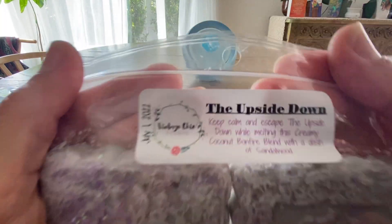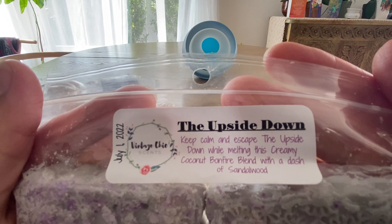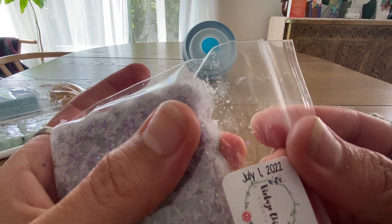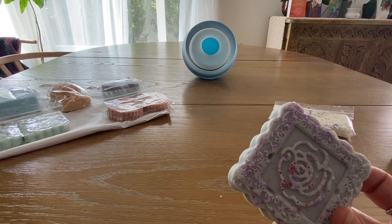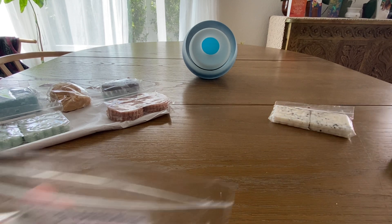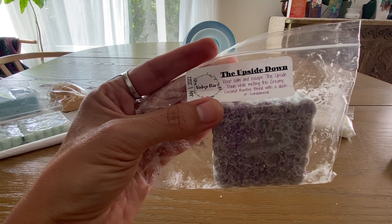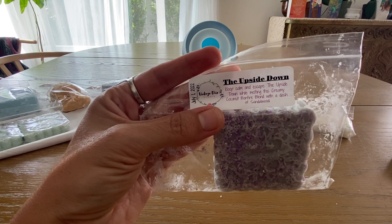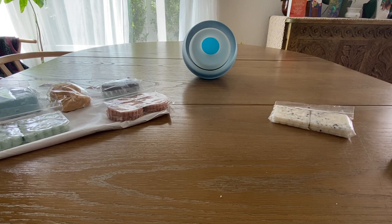From her Stranger Things collection I got The Upside Down. It says 'keep calm and escape the upside down' — it's a creamy coconut bonfire blend with a dash of sandalwood. The tile has little flower embeds. I'm not really getting coconut right now — I'm getting more of a sandalwood smoky blend. I'm definitely going to let that cure; I think it needs to set. It should be nice once it's cured.